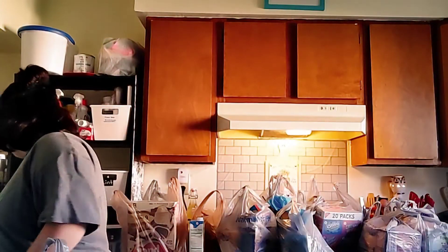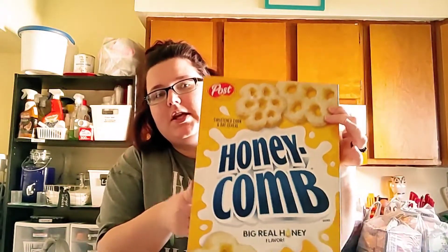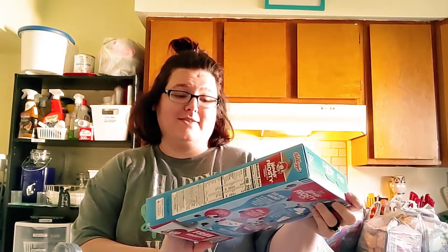I like this next item because it has really good B12 — I have a problem keeping vitamins in my body basically, and it makes me really tired. I like the Honeycomb cereal, they have really good vitamins, and they're Post — I got two of them.